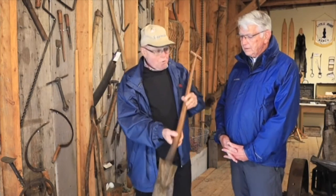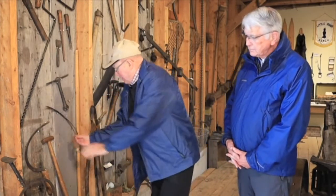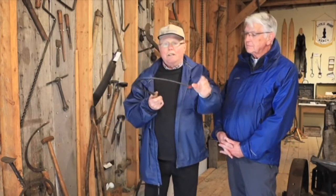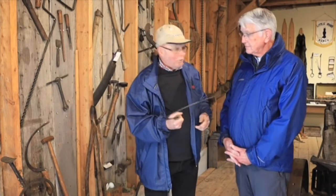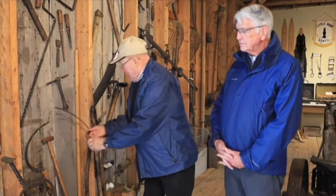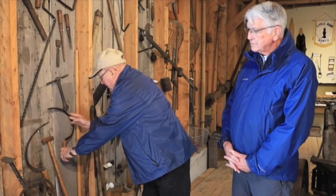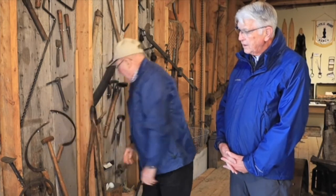Most of the equipment here was basically invented because people wanted to get things done more easily. They talked about cutting different products — whether grain or corn — you grow it and then want to feed it to your cattle. Before, you'd have to go out with a big knife to cut it, but then somebody came up with an idea. Once they could do manufacturing, they'd come up with a little device to make harvesting easier as they went along.